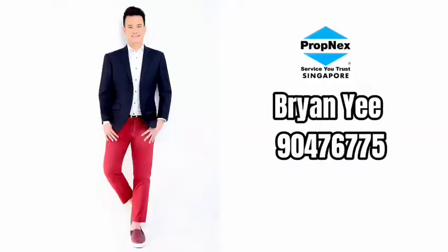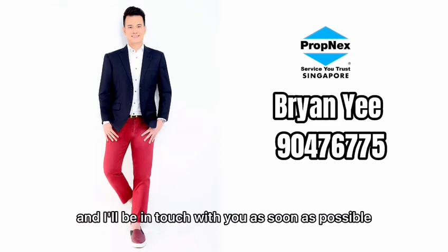If you are looking for a flat that has great accessibility to amenities, is near to good primary schools and has great connectivity, kindly reach out to me and I'll be in touch with you as soon as possible.